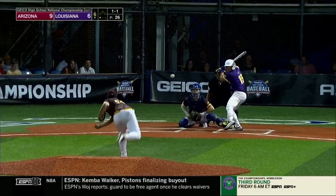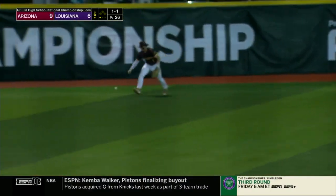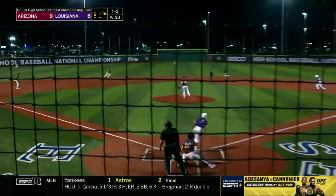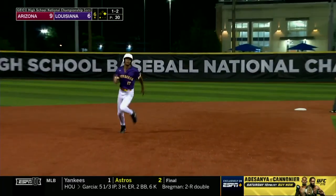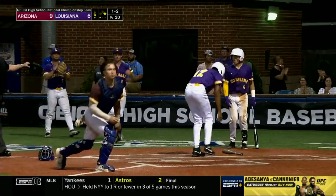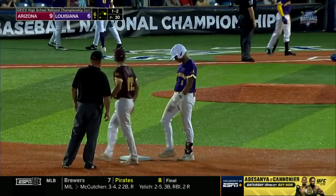He goes down on strikes. A liner to left-center field — that's down for a base hit, cut off before the warning track by McIntyre, but a shot to center by LaRocca. That hops by the shortstop — LaSalle drives it all the way to the wall and Victorian is on his way to the plate. He is safe — Louisiana gets one back on a blow by LaSalle.